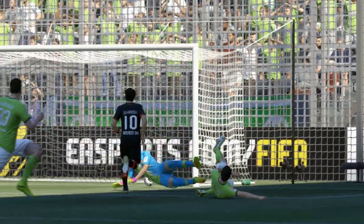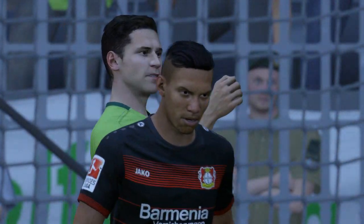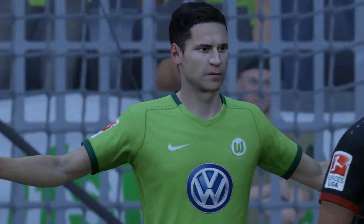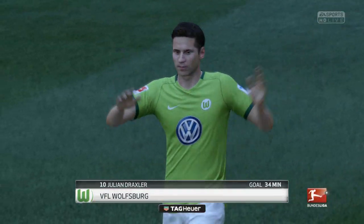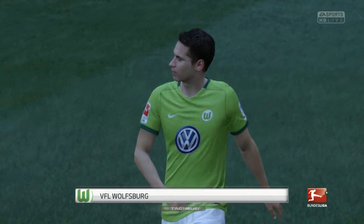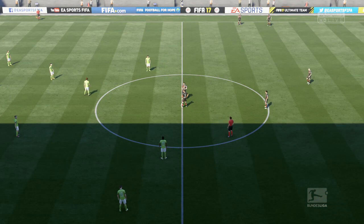We'll be right back. Thank you so much for watching.